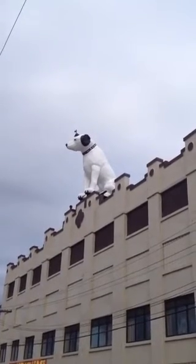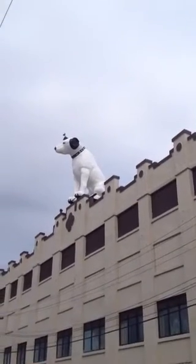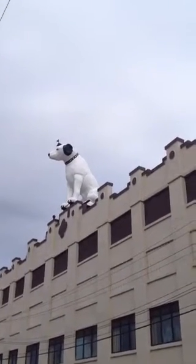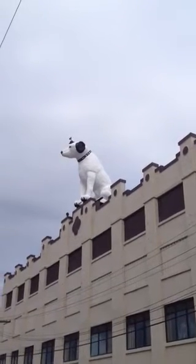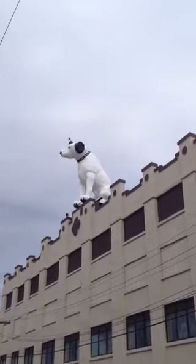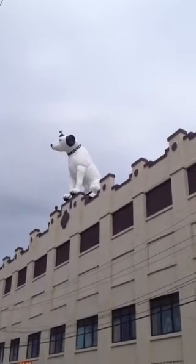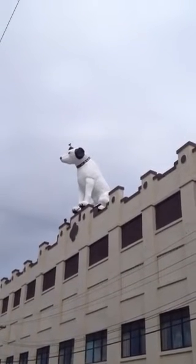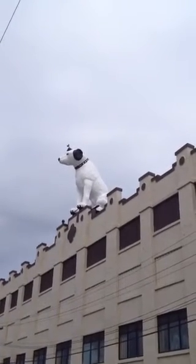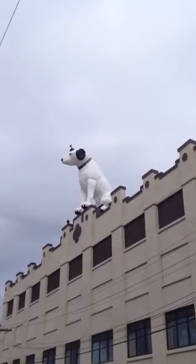Nipper — some people might be familiar with the RCA phonograph. He was the logo, his master's voice, with the dog alongside the phonograph or Victrola. This particular dog is one of three that still exist in the world. This is the largest one, put here in 1958. There's one in Baltimore at a history museum, and one in England — not nearly as big as this.